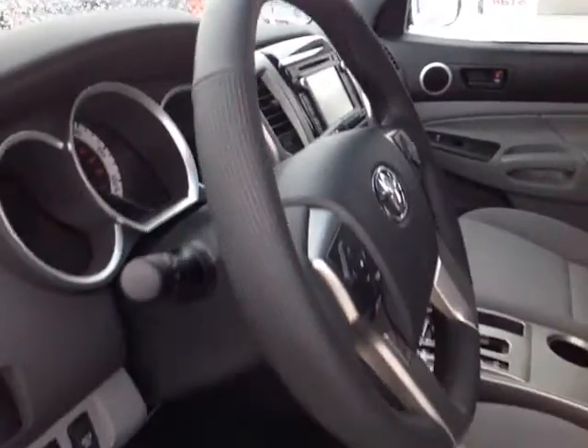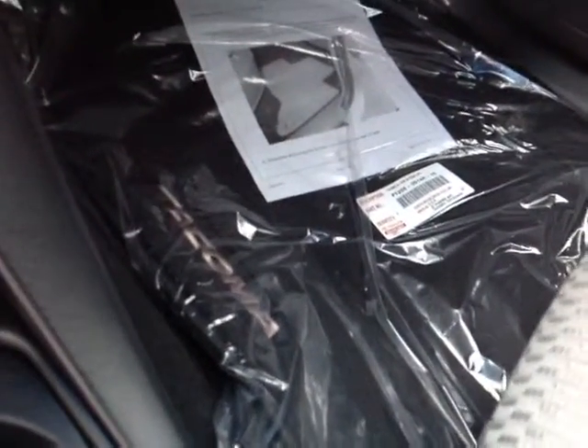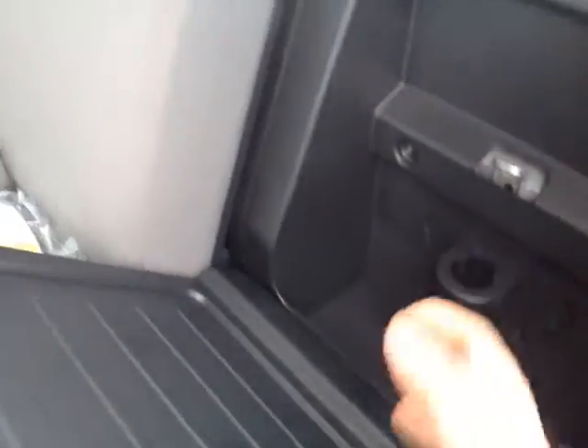Now that I've shown you some of the exterior features on this Tacoma, let's take a peek at the space on the inside. There really is no shortage of space, versatility, and creature comforts, starting with these comfortable cloth seats. You'll find plenty of storage compartments, cup holders, and bottle holders in the door pockets. The vehicle comes standard with carpeted Tacoma floor mats. Passengers in the back will find plenty of head and leg room. You can pull on these tabs to open up handy storage compartments underneath, and pull the tab on the seat back, which comes down to reveal a storage compartment with a flashlight holder.